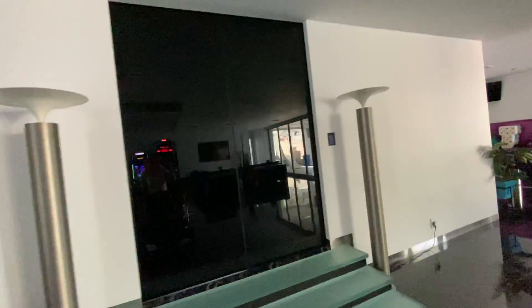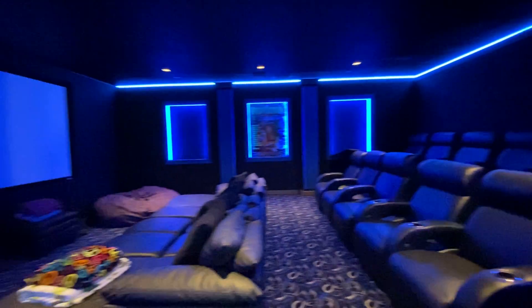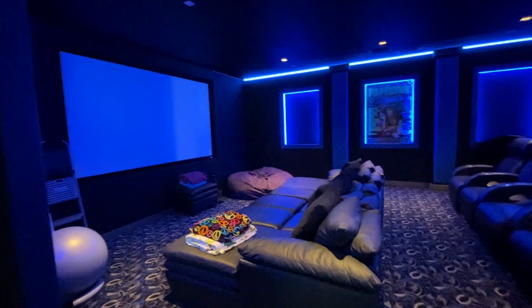So this is the entrance to the theater. You can go like this, or you can just wave your hand in front of it — the door opens. And that's the theater.